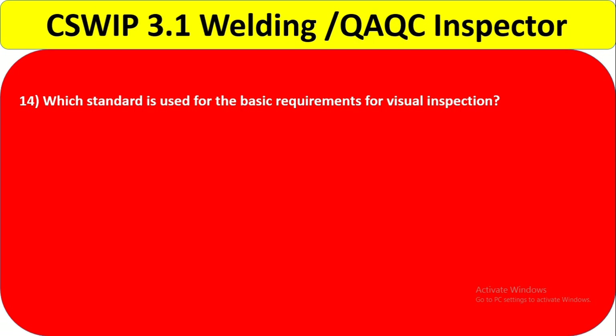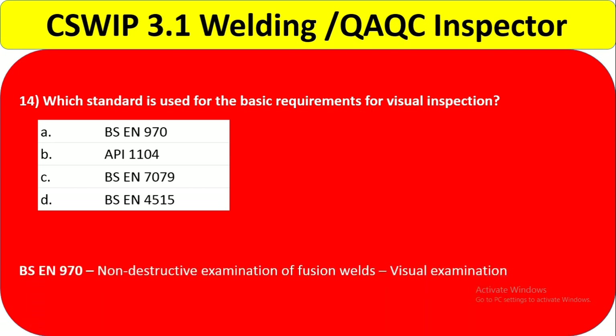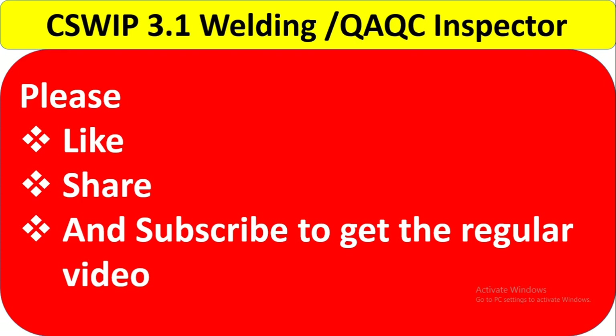Question 14: Which standard is used for the basic requirements for visual inspection? Options include BS EN 970, API 1104, and BS EN 7079. BS EN 970 covers non-destructive examination of fusion welds and visual examination. So option A — BS EN 970 — is the correct answer. I hope you understand all 14 questions with their explanations. If you have any queries, leave a message in the comment box. Thanks for watching — please like, share, and subscribe for regular videos.